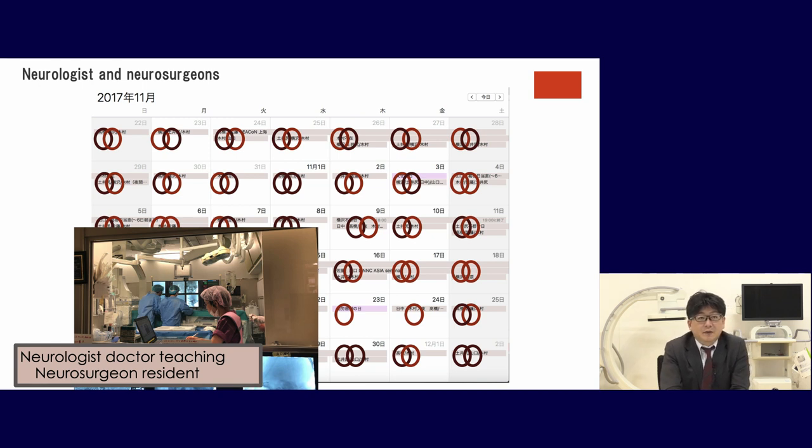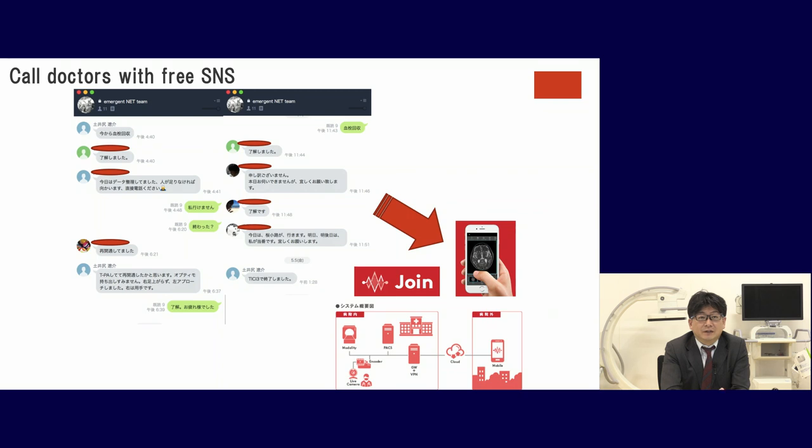In our hospital, we collaborate with neurologists who scrub in during thrombectomy. We maintain two persons capable of performing thrombectomy every day — neurologists and neurosurgeons working together. We use a free SMS system to call doctors to come in even at night. These days in Japan, we can also use a system that transfers DICOM imaging data to mobile phones, so doctors can review cases even from home.